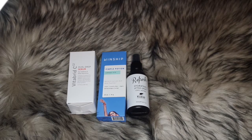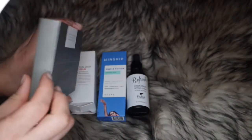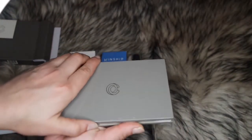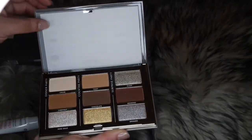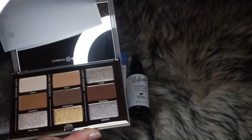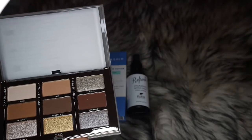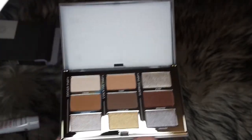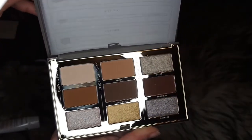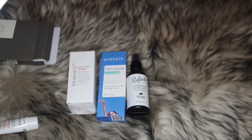Next I have my Complex Culture eyeshadow palette — I've had my eyes on this for a while and finally got it before they ran out. It's really nice. It even has little notes inside telling you which brushes to use and step-by-step instructions on how to use it. Look at those beautiful colors! I paid about $12 for this.